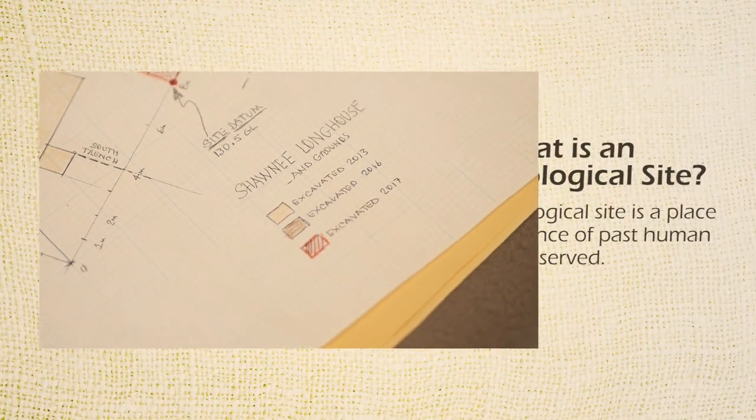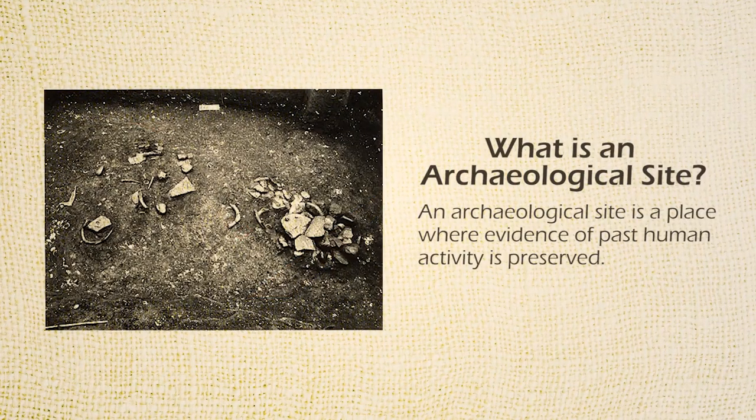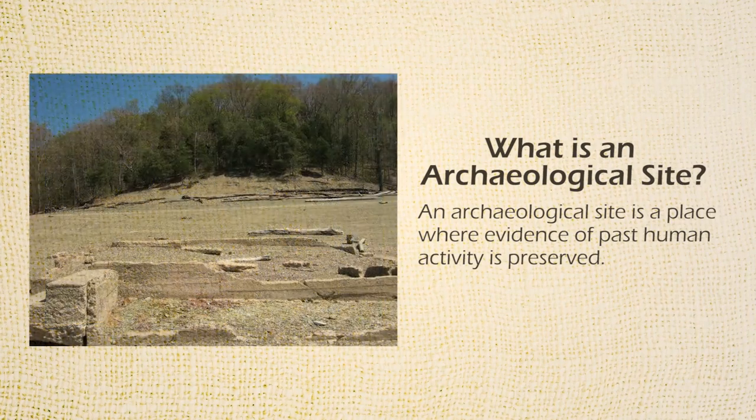An archaeological site is a place where evidence of past human activity is preserved. These sites teach us about how people utilized their local resources — how they survived day to day without electricity, without running water, without penicillin.